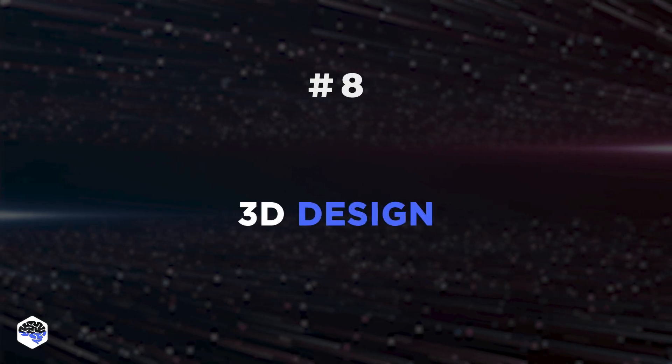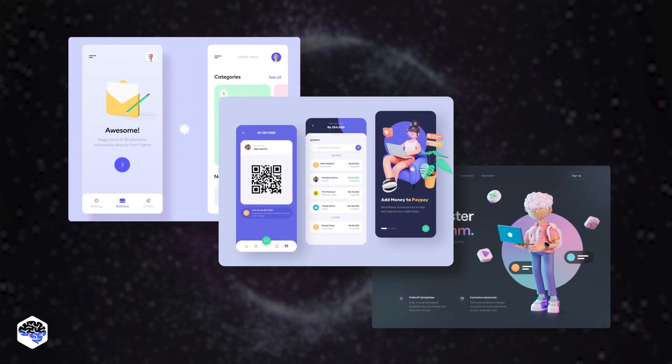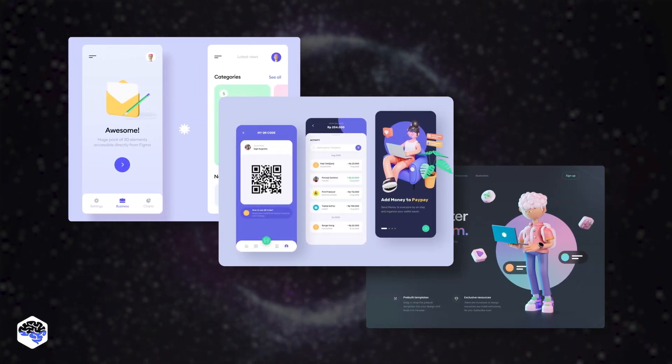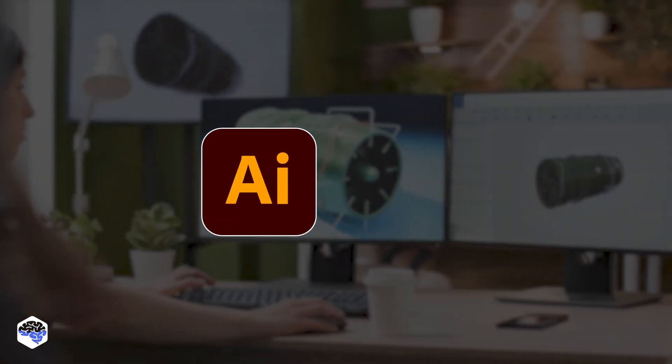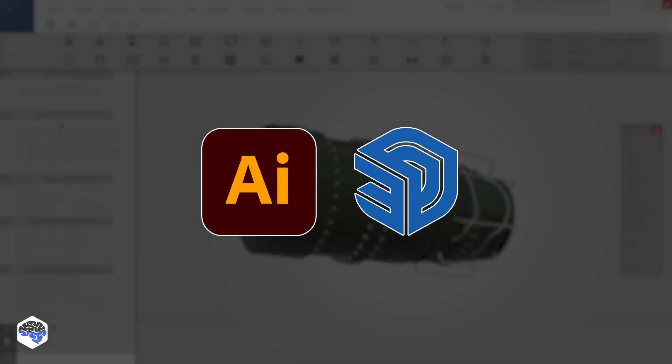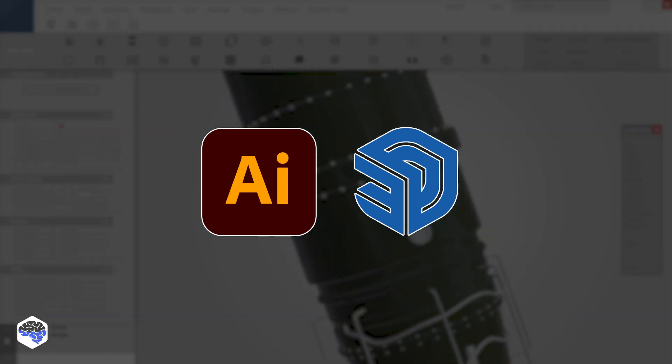Using more advanced 3D designing tools is the eighth trend. 3D designing is everything, especially when it comes to UI and UX design. Software, applications, and tools like Adobe Illustrator and SketchUp will be the pioneers in making 3D designing more of a reality.